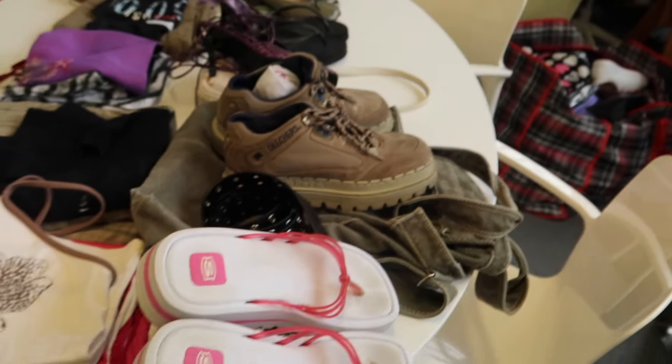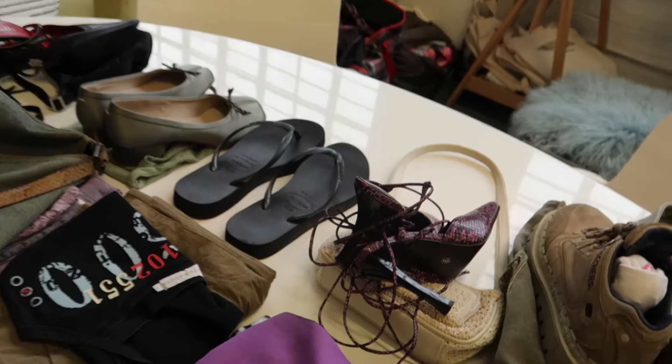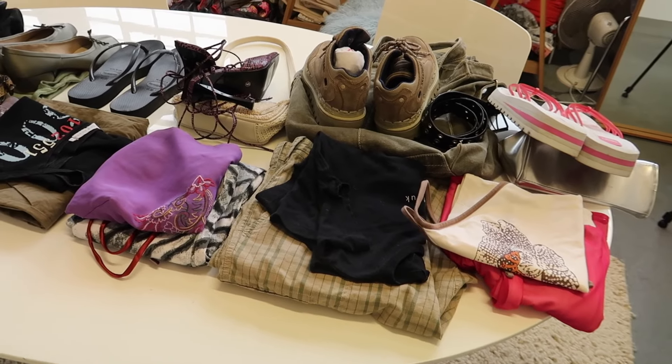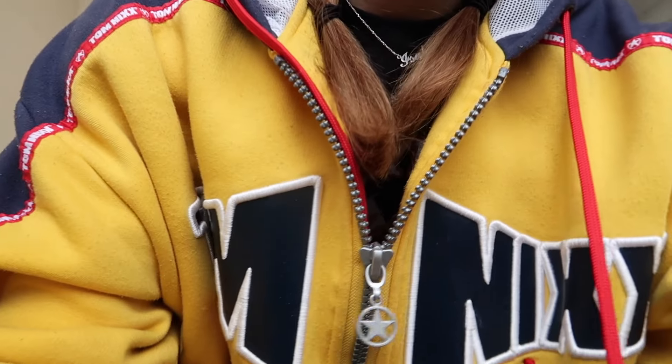I've got my little outfits all laid out — they look so cute! It's actually got me so excited for summer. I love them. I'm filming a TikTok whilst I'm doing this, and I'm so excited because these outfits are so good.